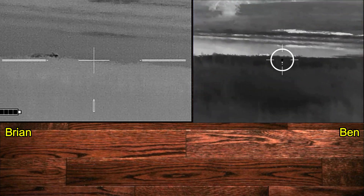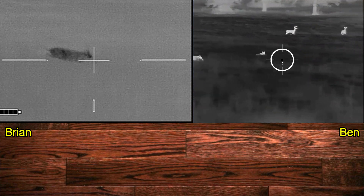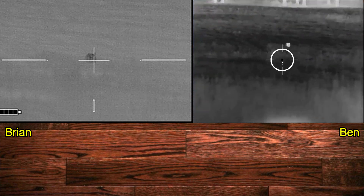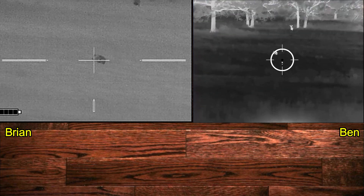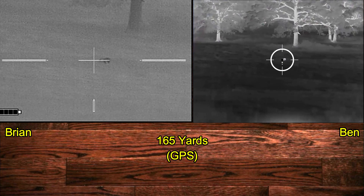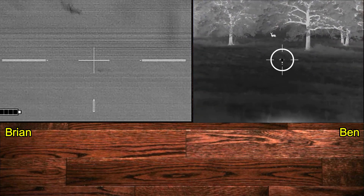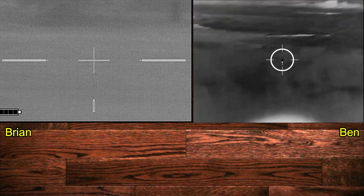Both of the opening hogs go down in place. Nice shot. Good shot. Way to hit him.